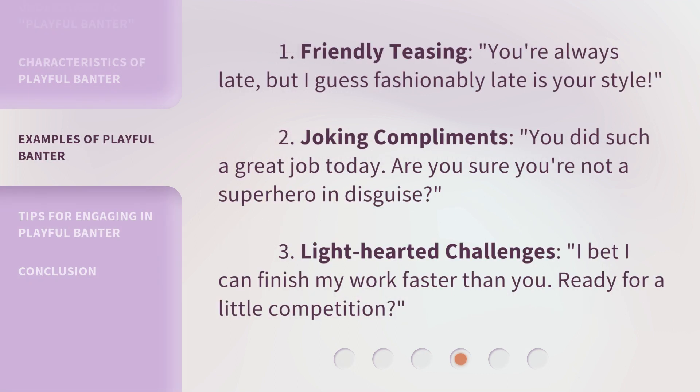Here are some examples of playful banter: 1. Friendly teasing — 'You're always late, but I guess fashionably late is your style.' 2. Joking compliments — 'You did such a great job today. Are you sure you're not a superhero in disguise?' 3. Light-hearted challenges — 'I bet I can finish my work faster than you. Ready for a little competition?'